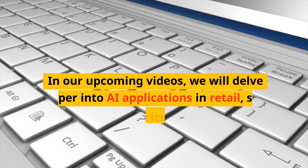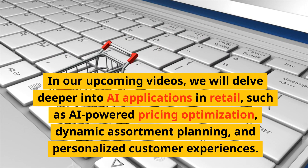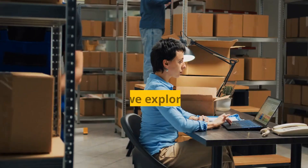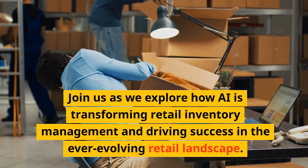In our upcoming videos, we will delve deeper into AI applications in retail, such as AI-powered pricing optimization, dynamic assortment planning, and personalized customer experiences. Join us as we explore how AI is transforming retail inventory management and driving success in the ever-evolving retail landscape.